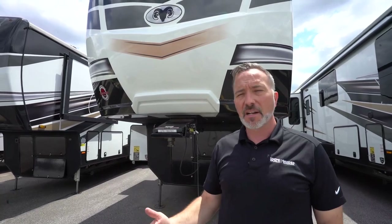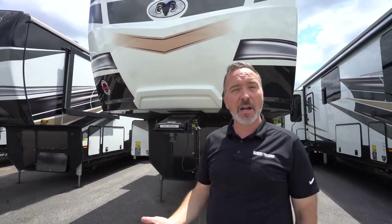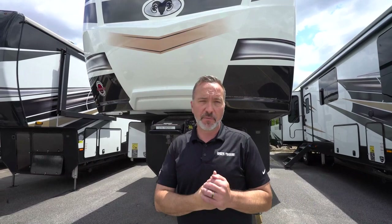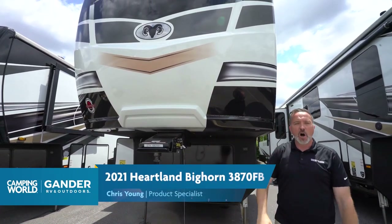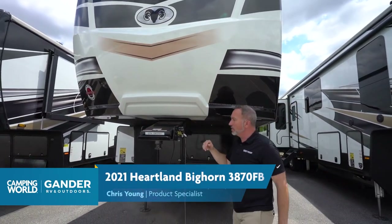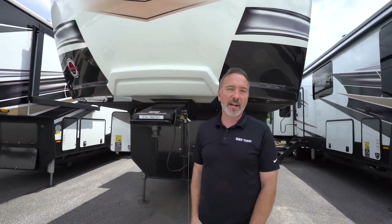I would highly recommend this to that couple or small family looking for something like this. Leave me some comments below and let me know what you thought about the 3870 FB — what you liked, what you didn't — because we love hearing from you. Click like, subscribe, and notify so you're the first to see the next video. I'm Chris Young for Camping World and Gander. Thank you for joining me — I hope you had fun, and please come check out a camper because they are fun.